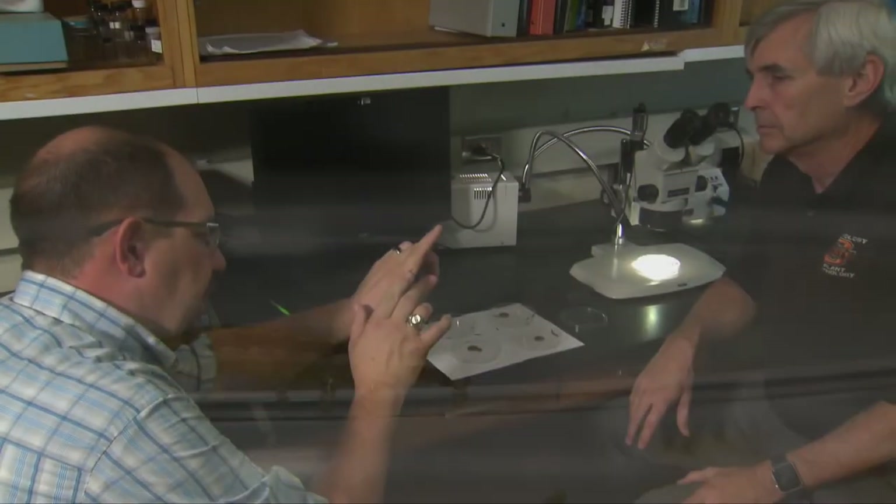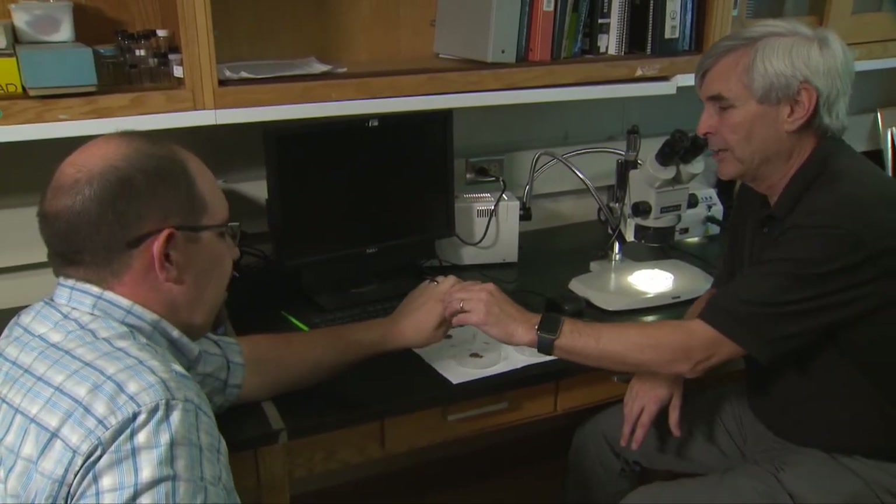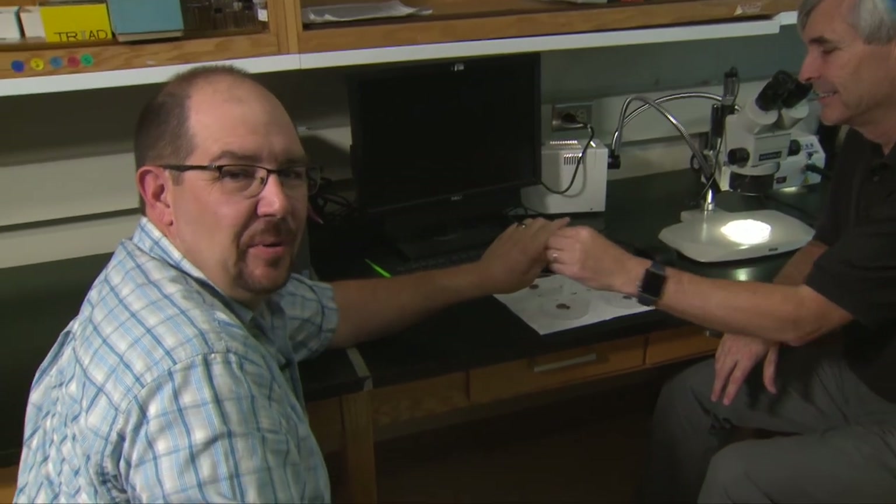I don't think I want to take one of these home, but I'll return them to your petri dish. For more information on armyworms, visit our website, sunup.okstate.edu.